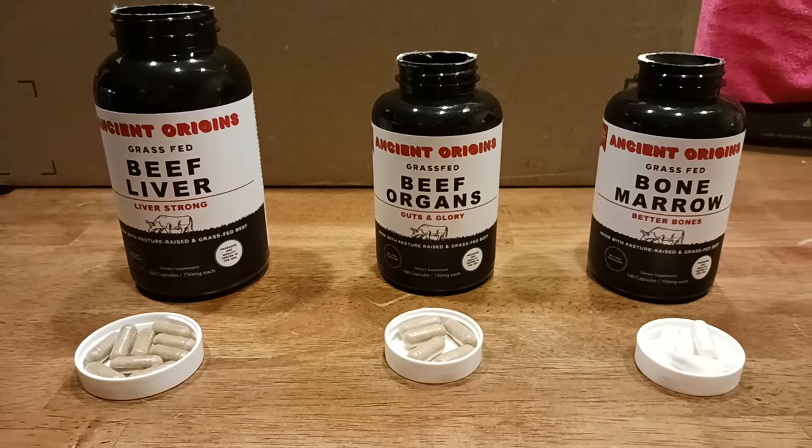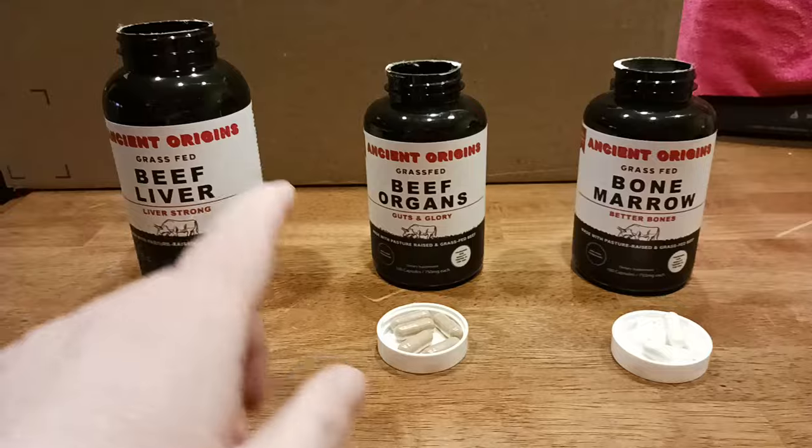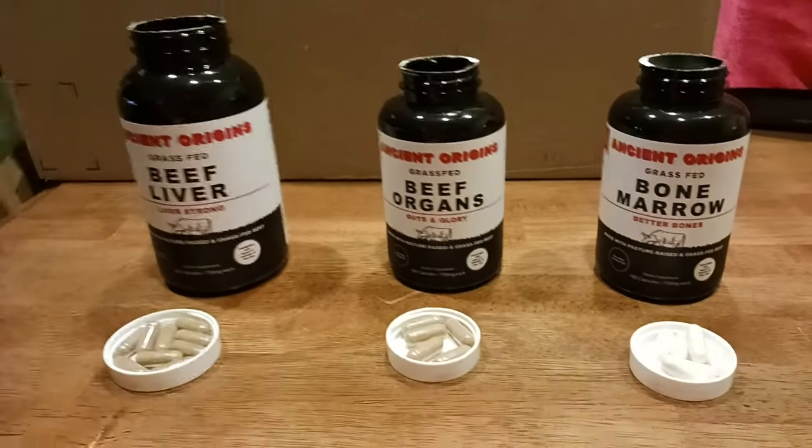What's up, everyone — the Old Coot here coming at you with a little comparison video of Ancient Origins. This is beef liver, this is beef organs, and this is bone marrow, basically.